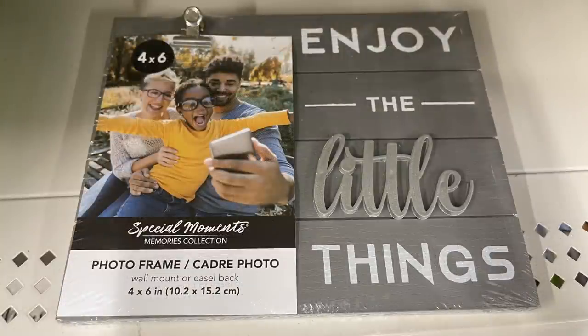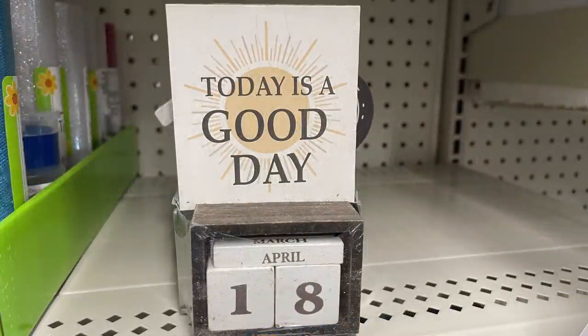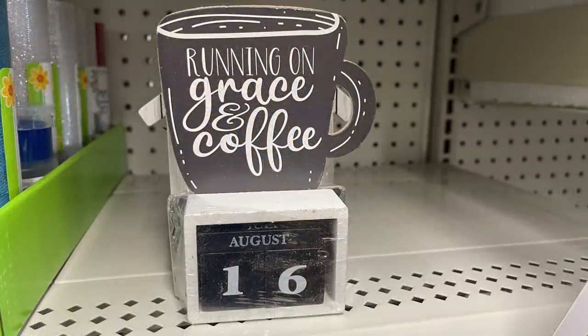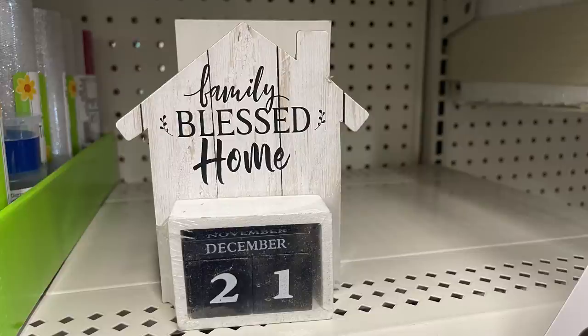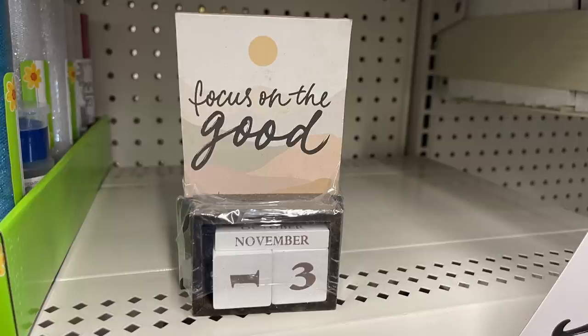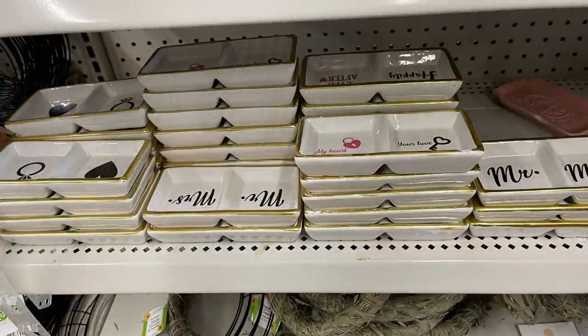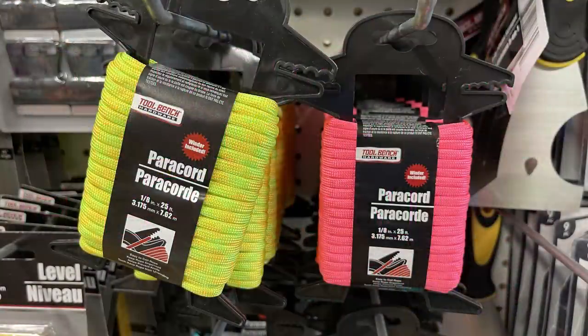They had tabletop calendars with little blocks you can flip to put the dates. The concept isn't new but the decor is — this week they had 'Today's a Good Day,' 'Running on Grace and Coffee,' a house that says 'Family Blessed Home,' and one with a mountain range and sun that says 'Focus on the Good.' They've also had some more trinket trays. Over in housewares, they had paracord on these holders with a corrugated top that helps hold the end so it doesn't unravel.